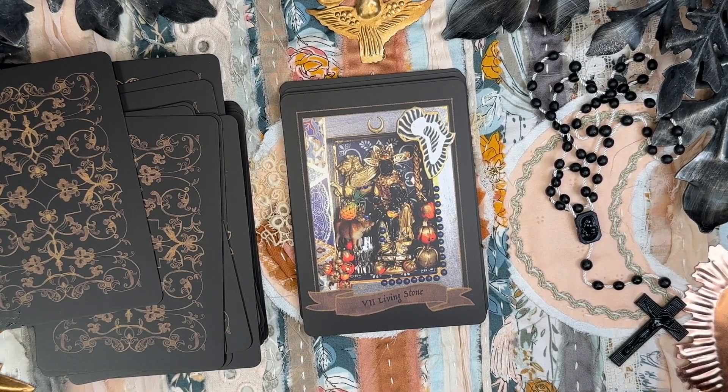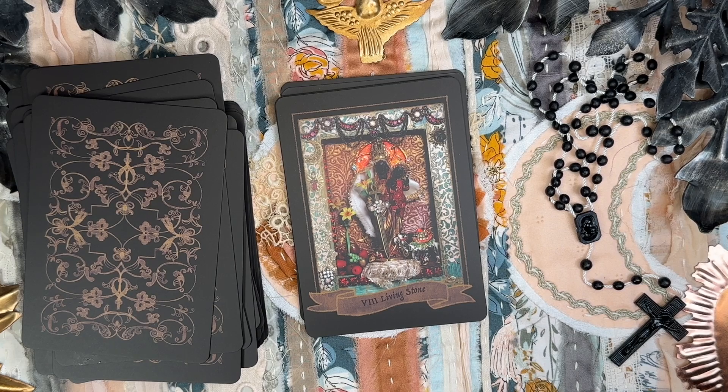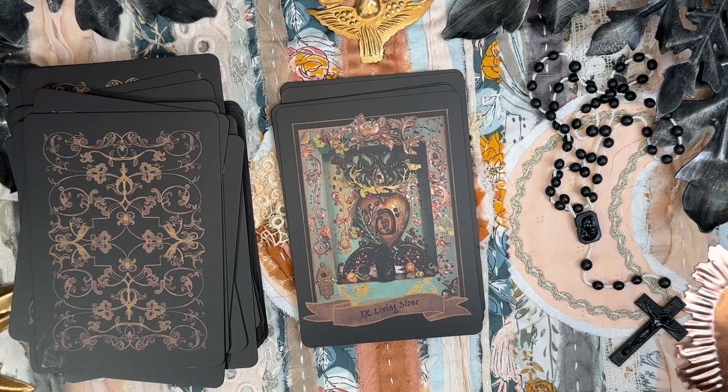Six of the Living Stone — the Black Madonna of Montserrat, Spain, the sacral gateway to the south. Seven of the Living Stone — Mother of Mountain and her Holy Son. Eight of the Living Stone — Queen of Sheba, the Shulamite, Lady of Wisdom. Nine of the Living Stone — the Wish Fulfilling Stone.